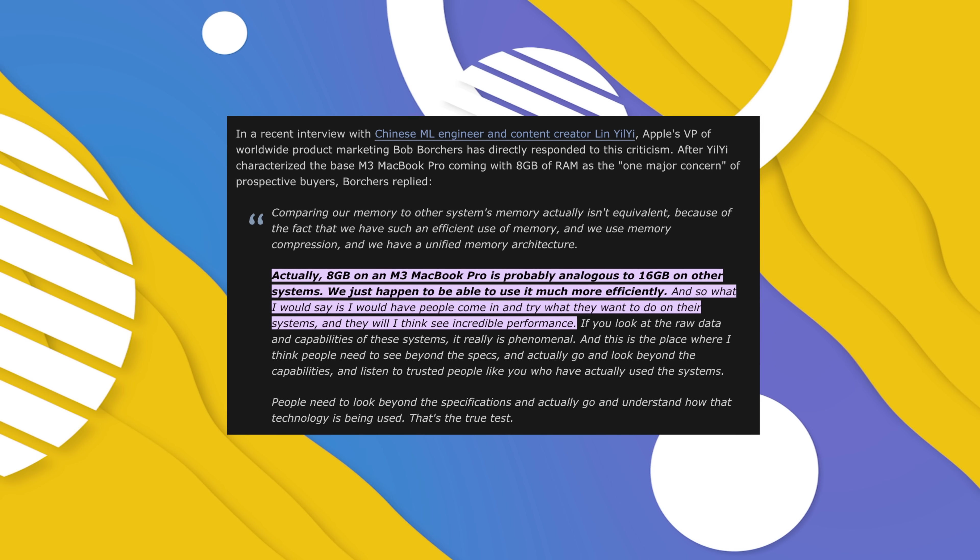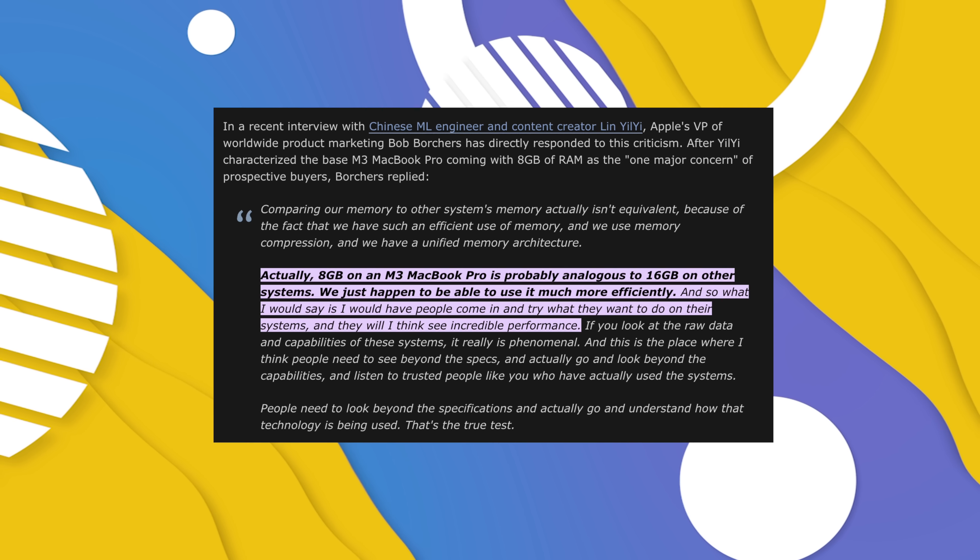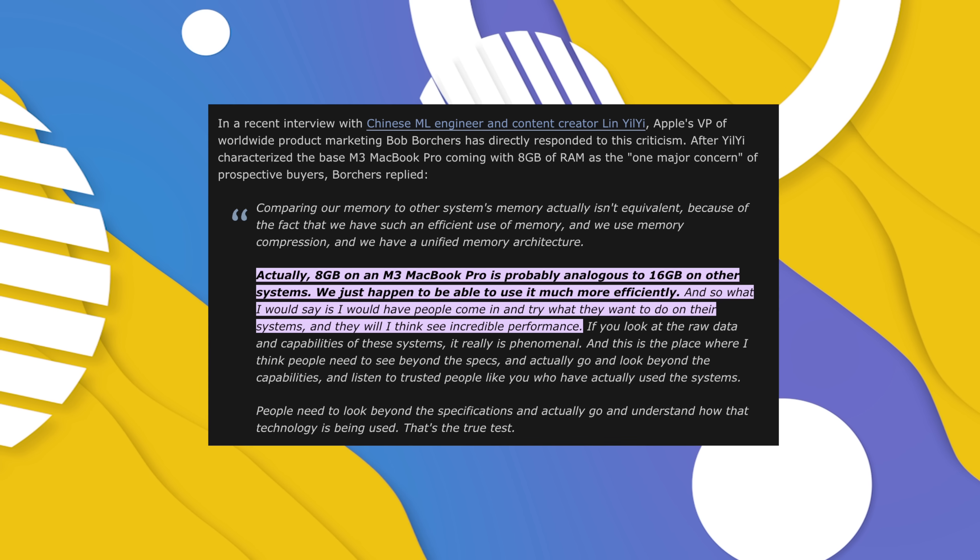According to Apple VP of Marketing, Bob Borcher, and I quote: eight gigabytes on an M3 MacBook Pro is probably analogous to 16 gigabytes on other systems. We just happen to be able to use it more efficiently.